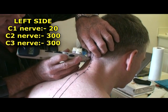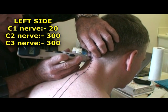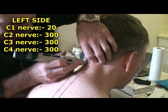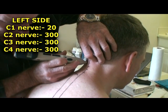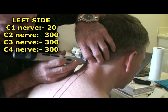240, 250, 260, 270, 280, 290, 300. C4 on the left.